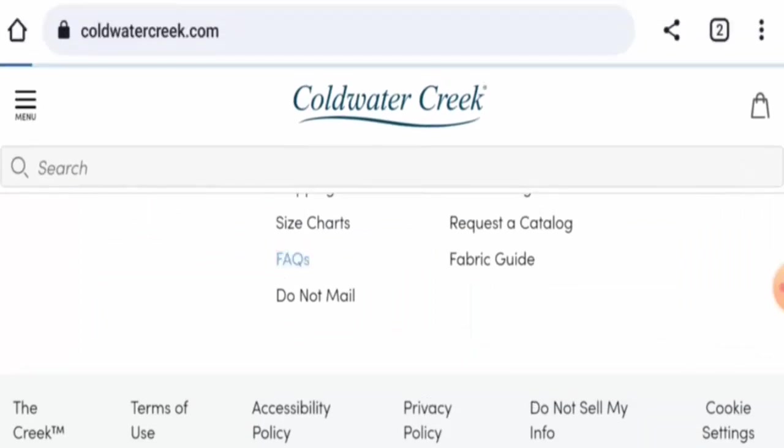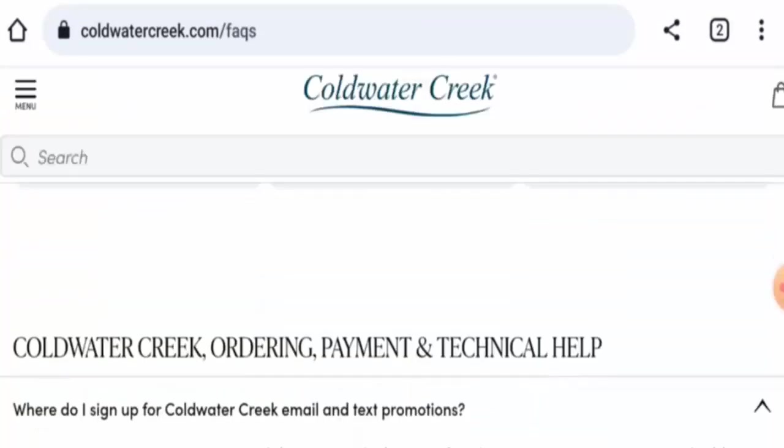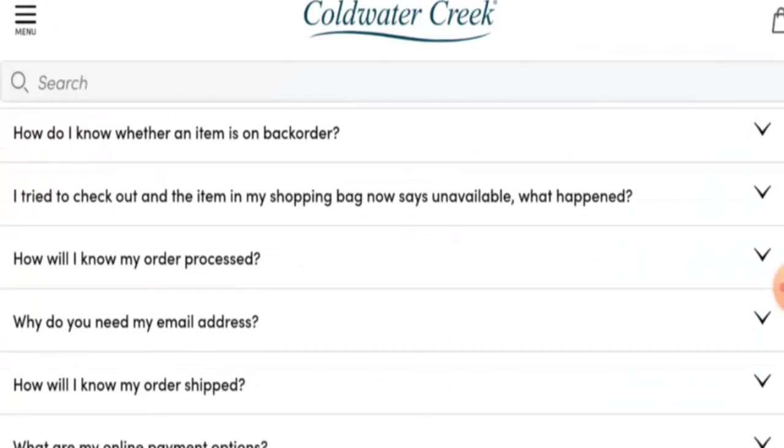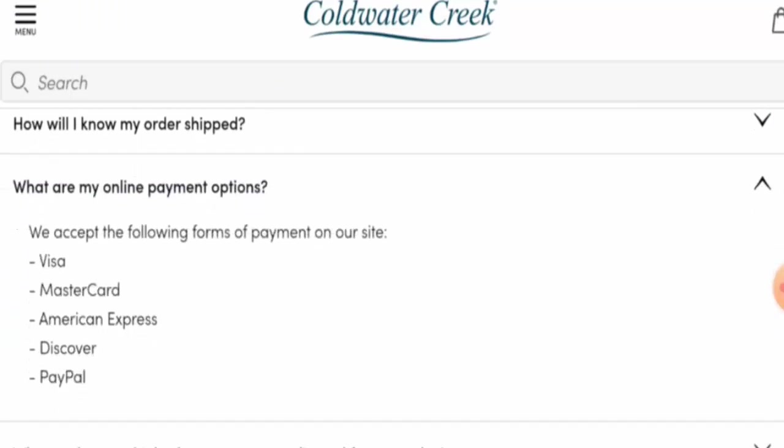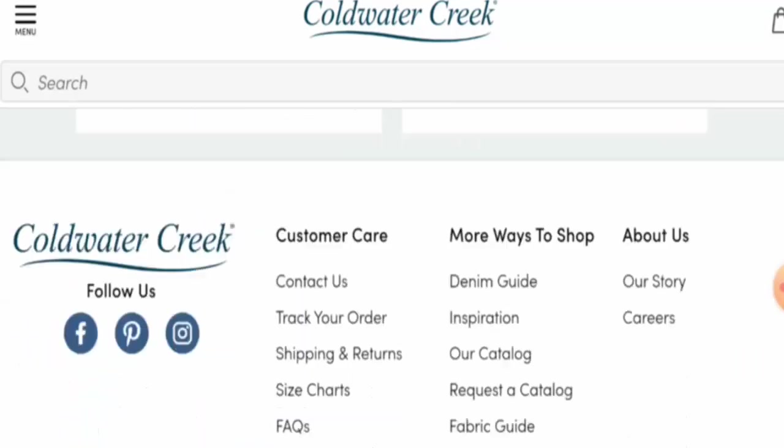Next, we're going to check the policies. If you want to know about the payment types, go to the FAQ page section and scroll down to the payments area. They accept Visa, Mastercard, American Express, Discover, and PayPal.